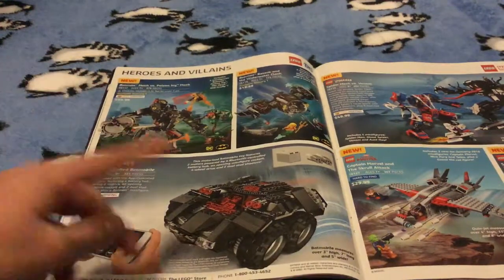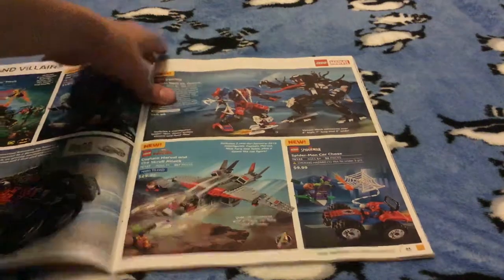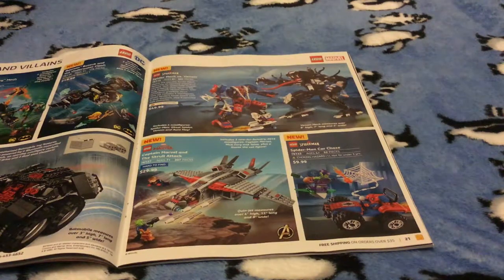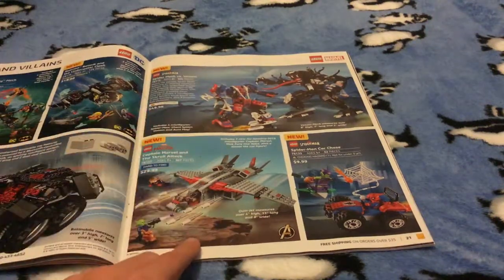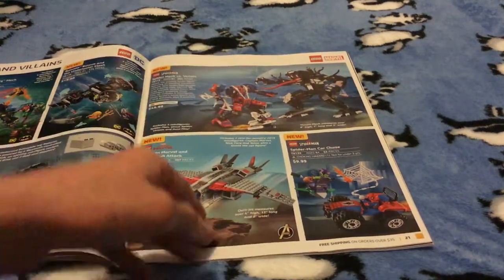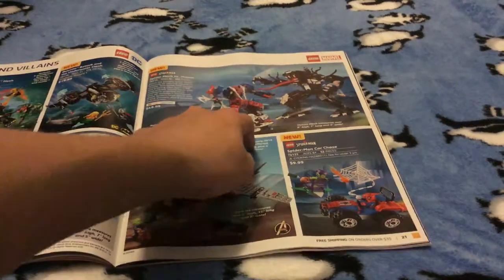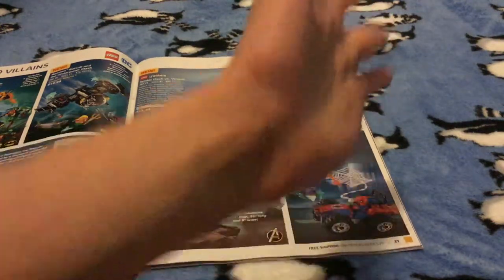Here we have the Batman sets — I don't think I'm gonna get any of these because they just don't interest me. They have Venom Spider-Mech versus Venom, Captain Marvel and the Skull Attack, and Spider-Man car chase. I'm definitely not gonna get any of these. This one is just way too small — there's pretty much no space to fit anybody inside, only one character. And this one I just don't like either — it's a Juniors set and I'm not into Juniors.